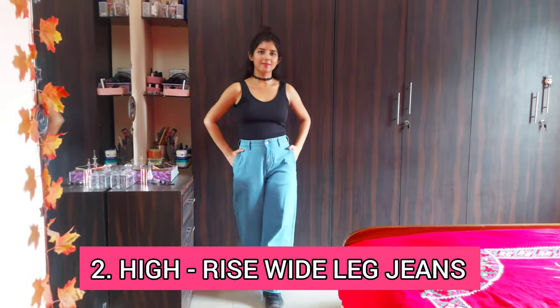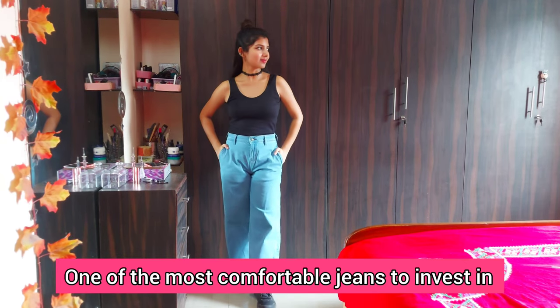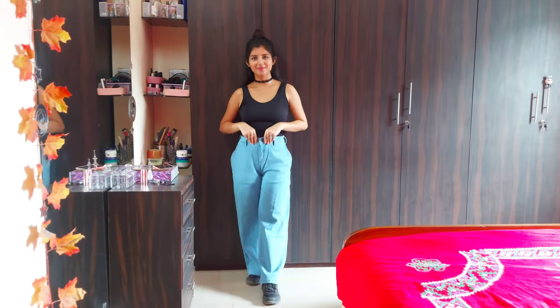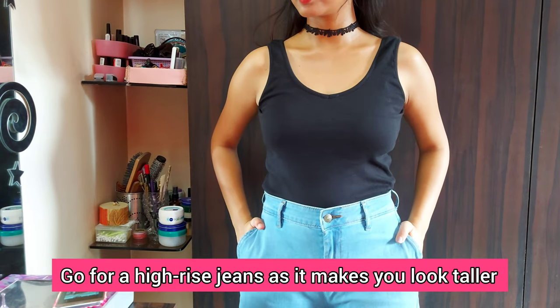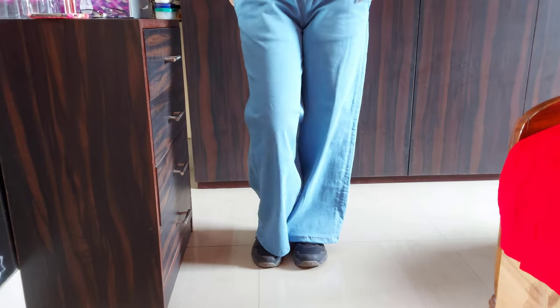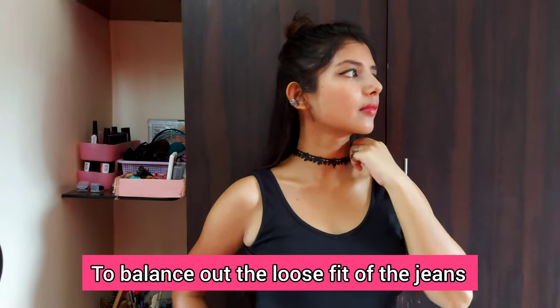Next is a pair of wide leg jeans. A pair of wide leg or baggy jeans is one of the most comfortable jeans you can invest in. Mine are from Vero Moda. You can literally spend your whole day in these and it makes a great airport look as well. When it comes to baggy jeans, go for high-rise jeans which will make you look taller, as the high-rise feature creates an illusion of longer legs.